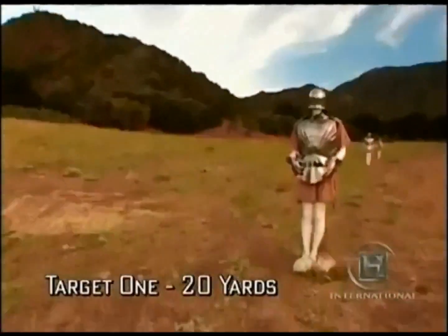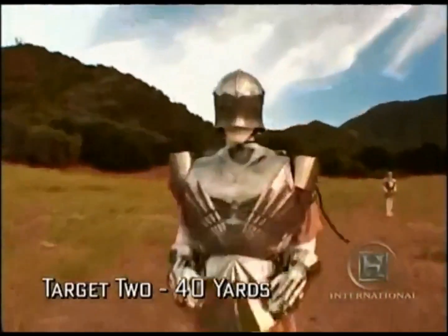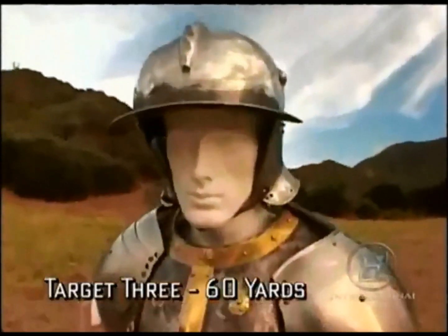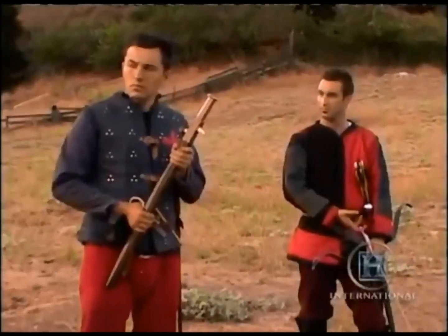The first one at 20 yards, where we'll see which weapons can penetrate it. The next one is at 40 yards — we'll see which weapons can reach it and how many can penetrate it. And the final one is at 60 yards. I want you to shoot, loose, and fire as much as you can. Are you ready? Ready.